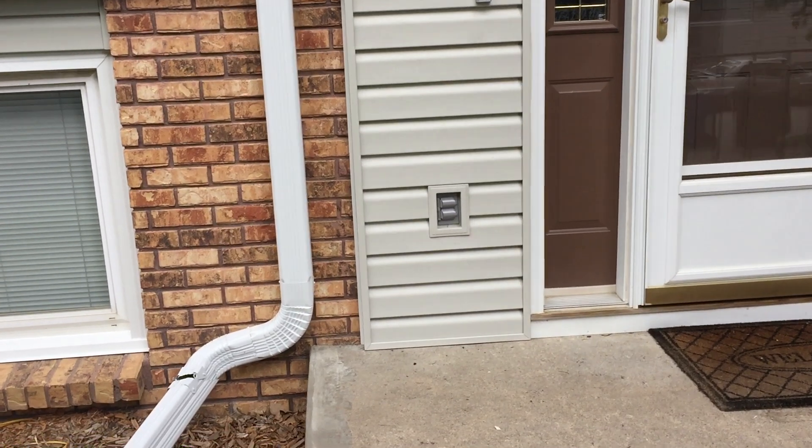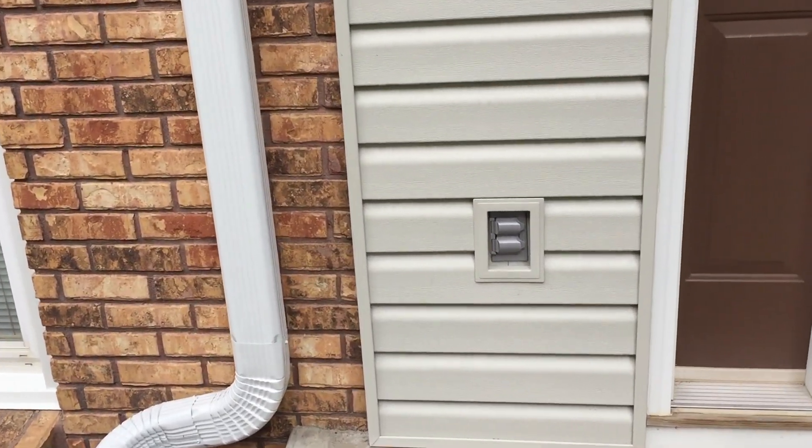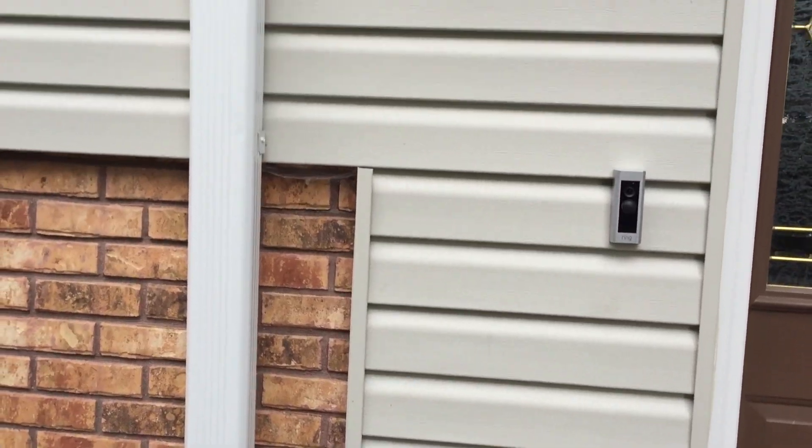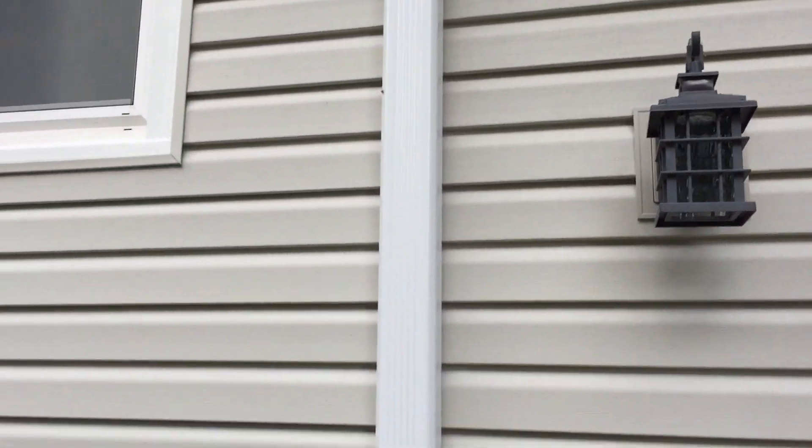We've got new box extenders and a split block down in the garage area.